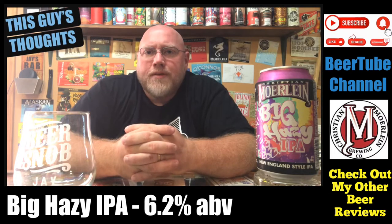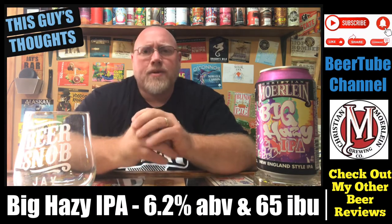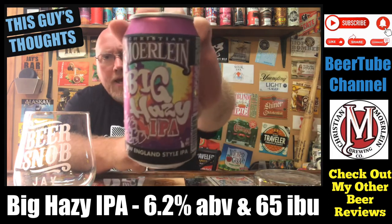Welcome back to another episode of This Guy's Thoughts. I appreciate you swinging by and watching a beer review. Tonight's episode, we're taking a look at one from Christian Moerlein Brewing Company out of Cincinnati, Ohio.